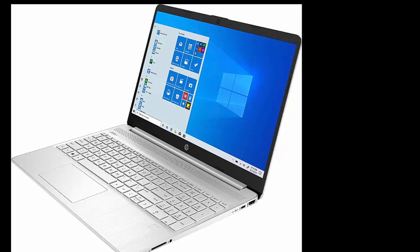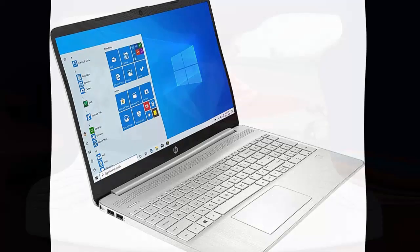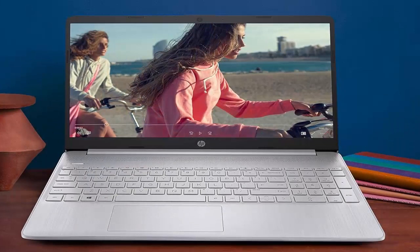Impressive graphics. The Intel Iris Xe Graphics gives you a new level of performance with crisp, stunning visuals, plus the convenience of a thin and light laptop.